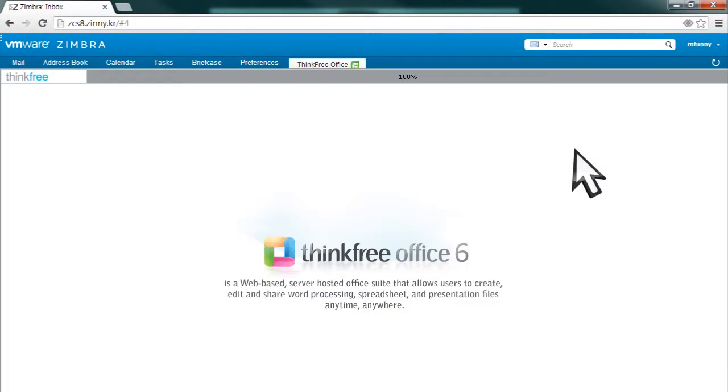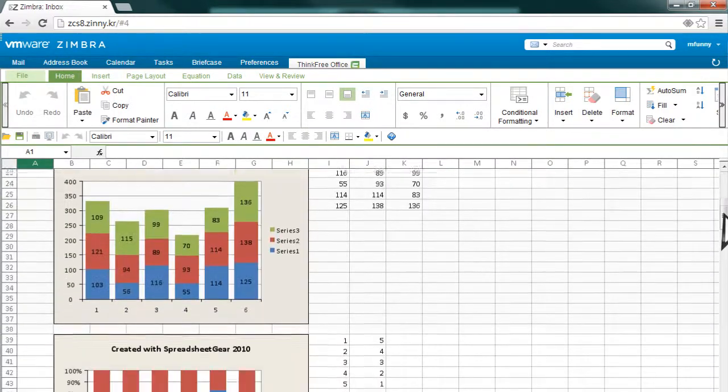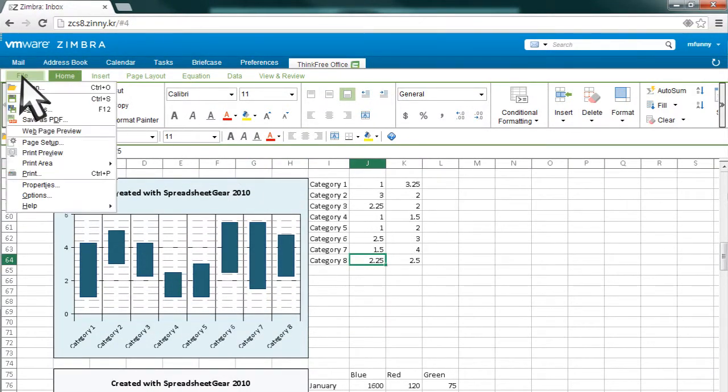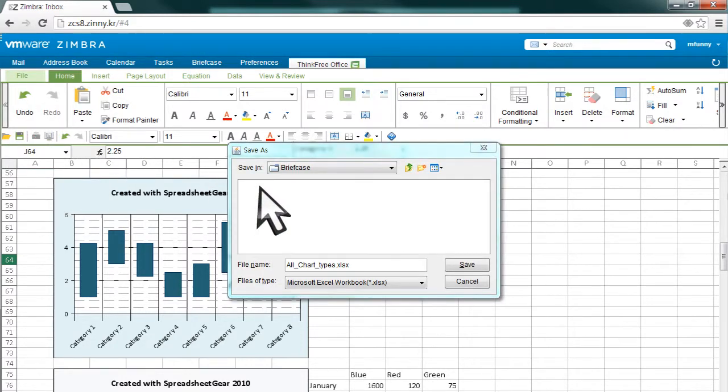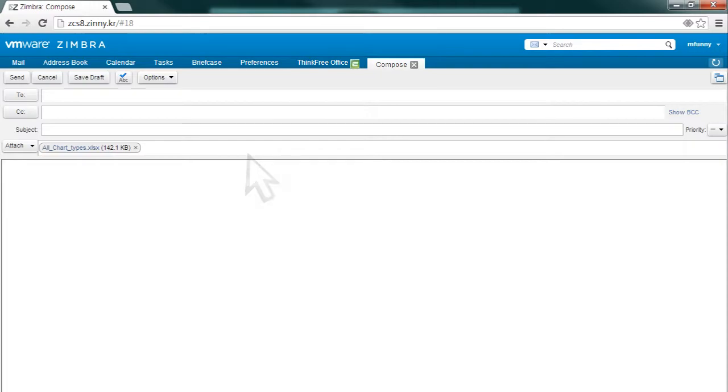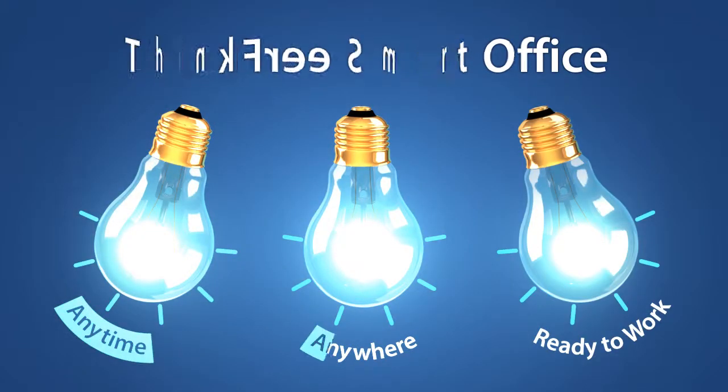You can simply open and edit the documents attached to emails without downloading first. The edited document can then be easily saved to the briefcase for smooth collaboration. Your smart work environment.